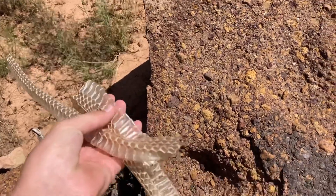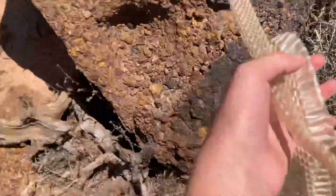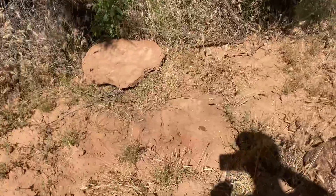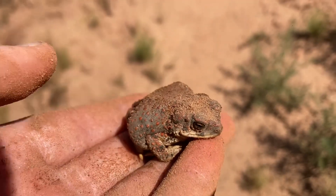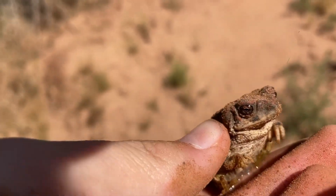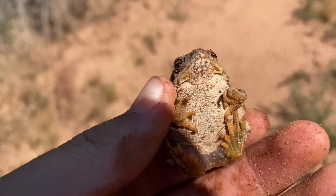Hey guys, we're out here rabbit hunting again and there's a bunch of blow snake or rattlesnake skin here. Hey guys, I literally just flipped this rock and there's this tiny little red-spotted toad. He's very cute — I thought he was like a little mouse or something and he just peed all over me, but look how cute he is.